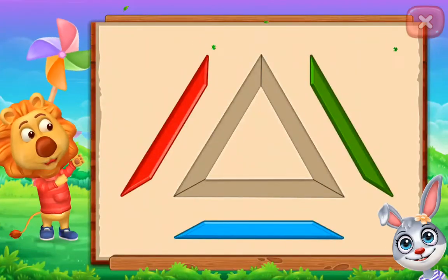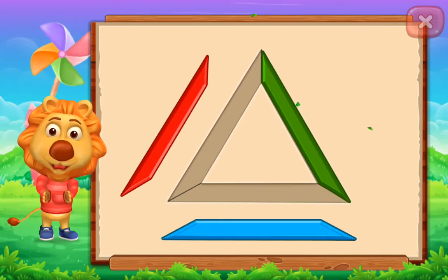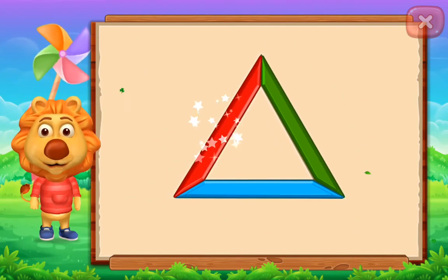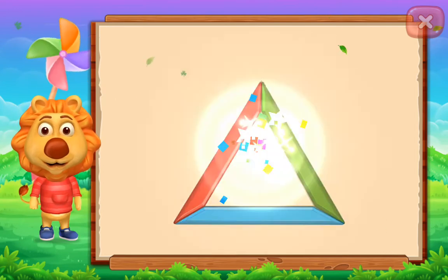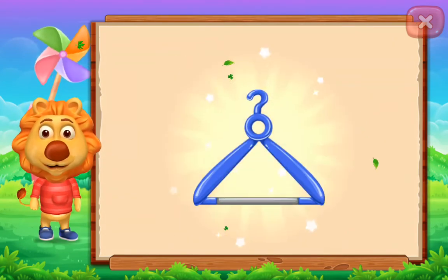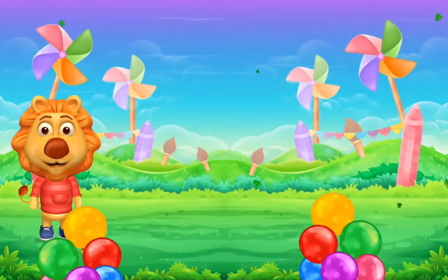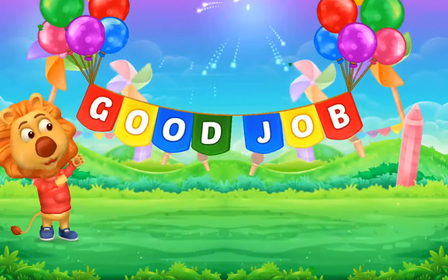Triangle! Nice! It's a triangle! Triangle! Hanger! Good job!